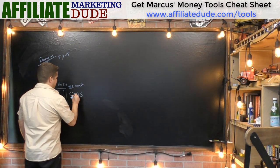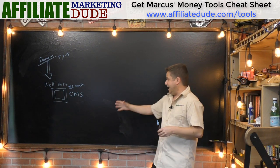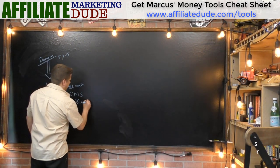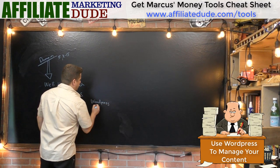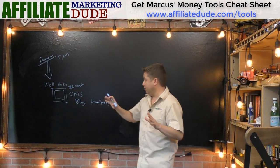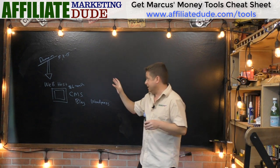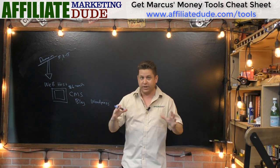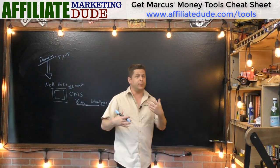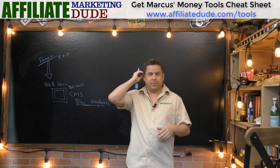Once you have your domain and hosting, you choose your content management system. Do you want your site to be a blog, a static site, or a membership site? I highly recommend starting with a blog using WordPress. WordPress is open-source software that goes on your server, but the web host gives you a one-click installer — so from getting your domain to having WordPress set up can literally be less than five minutes, and WordPress itself is free.